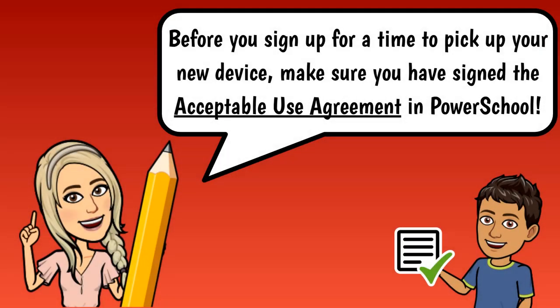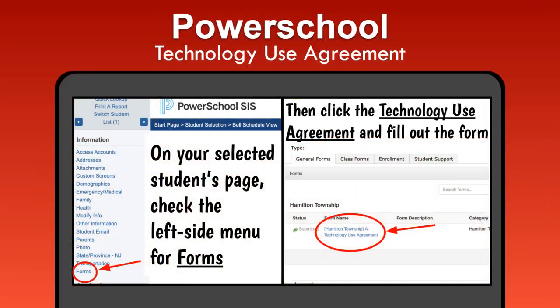Before you sign up for a time to pick up your new device, make sure you have signed the acceptable use agreement in PowerSchool. When you sign into PowerSchool, on your selected students page, check the left side menu for forms. If you have more than one student in the district, you will need to choose their name from the top bar menu first. After selecting forms, click the Technology Use Agreement and fill out the form.